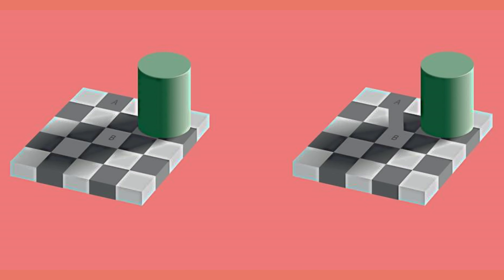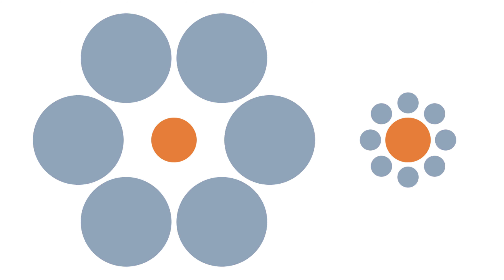15. Ebinghaus Illusion. Also called Titchener circles, the Ebinghaus Illusion uses relative size to change perception, making figures of the same size and shape appear different based on their surrounding images. Based on the relative size and distance of the surrounding figures, the brain is tricked into believing the central circle surrounded by smaller, closer circles — the right image — is actually larger than the left central circle surrounded by larger, further circles. The alternative names come from who originally discovered it, German psychologist Harman Ebinghaus, and who presented it to English speakers for the first time, Edward D. Titchener.